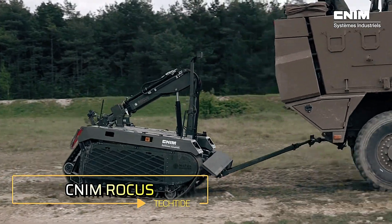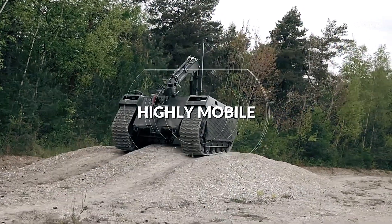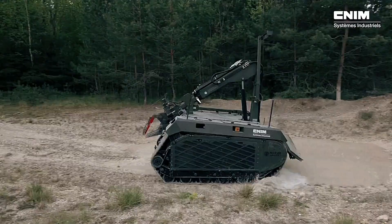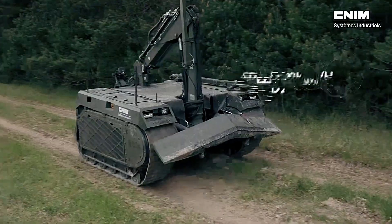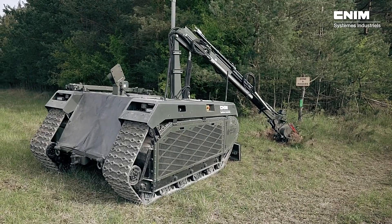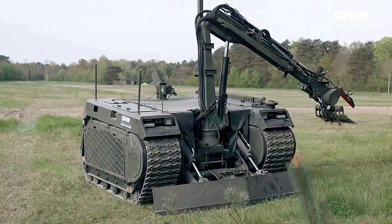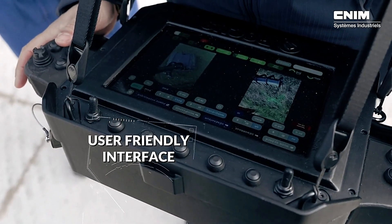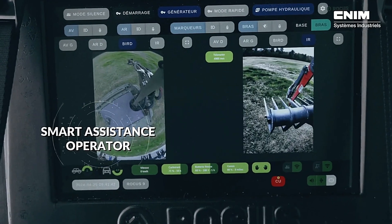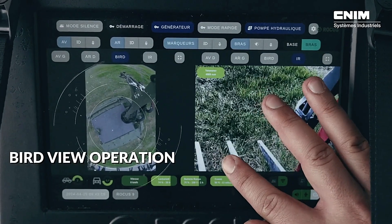The CNIM Rocus is a remarkable example of innovation in bomb disposal technology. Designed for a range of critical tasks, this highly versatile robot offers a top speed of 20 kilometers per hour, up to 10 hours of operation on a full tank, and a four-meter-long mechanical arm, making it a powerful asset for hazardous operations. The Rocus is specifically engineered to handle both mines and improvised explosive devices, providing safety and precision in dangerous situations.